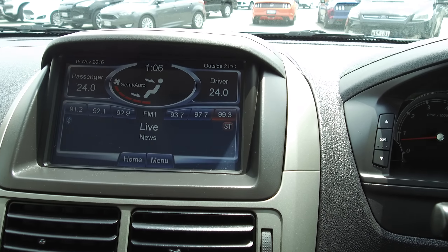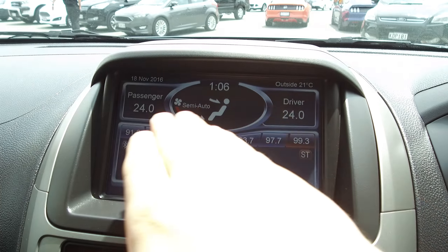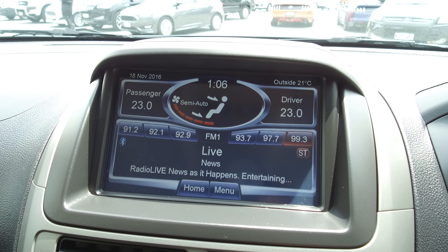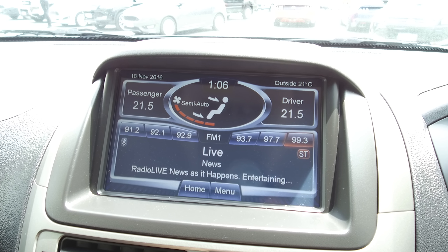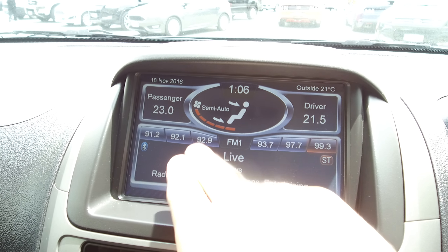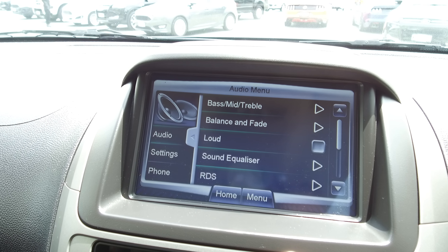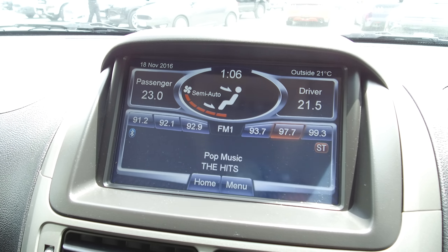We've got a large touch screen in the centre which displays all our air conditioning. It's dual zone climate control, so we can have two different temperatures on either side. And we've got our audio down in the bottom section, plus a menu where you can jump in and change anything you want, with the home screen otherwise.